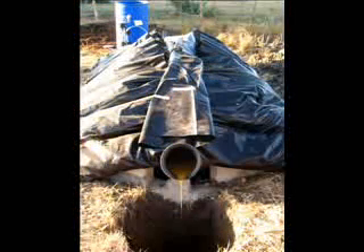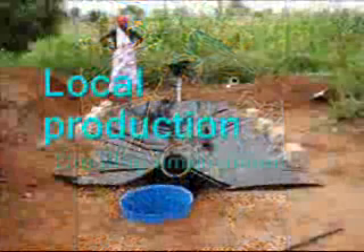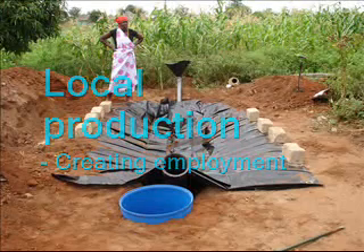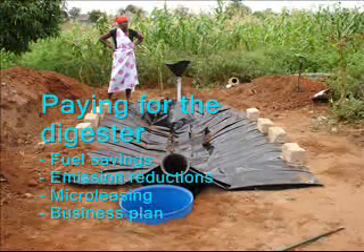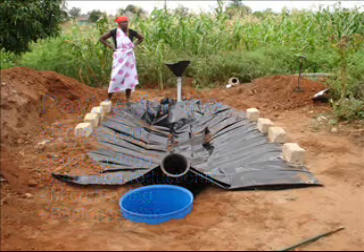The manure of one to two cows produces enough gas for the daily cooking and lighting needs of a family. The digester has been designed for local manufacturing, thus creating employment. Although the cost of €200 is still a large sum for a rural family, this is offset by savings made on traditional fuels for cooking. Also, each digester earns 2 tons of emission reductions worth €20 per year.